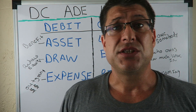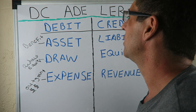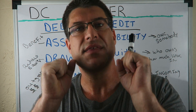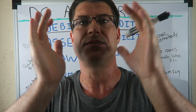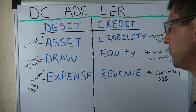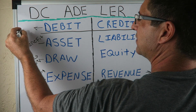What up, CPA Strength here, back again with the third video in this 10-part series. This is going to be a super big tip — a tip that's going to help you so much. I didn't really learn this for years, but it has helped so many people. So let's just get this tip in: debit is left.